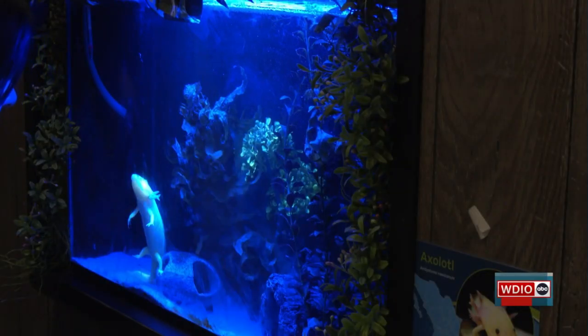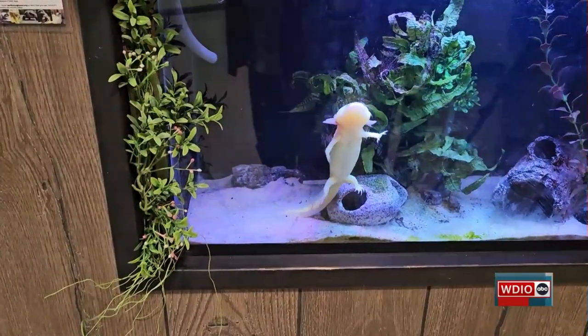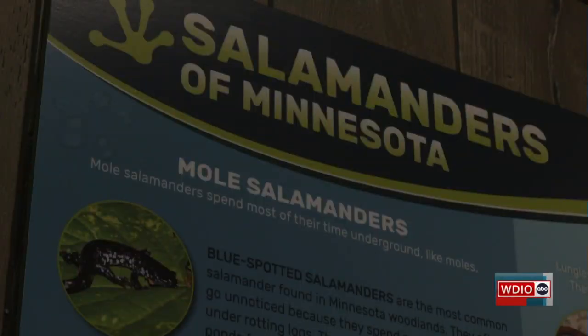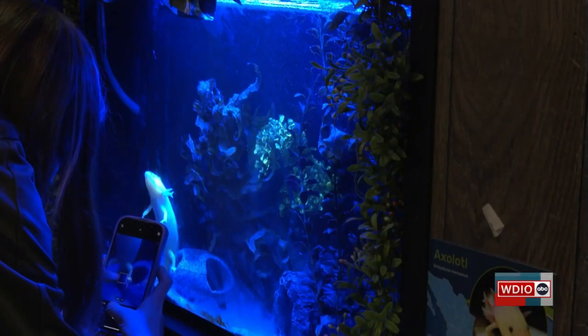Biofluorescence is a very unique part of nature that we're just starting to learn more about. It started with undersea life in corals and fish, and now as we're expanding our range to see what else does that, we're getting more and more into amphibians, some birds, some mammals will biofluoresce. We just have to find the right wavelengths.